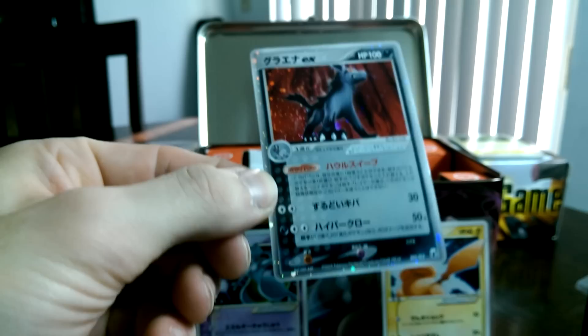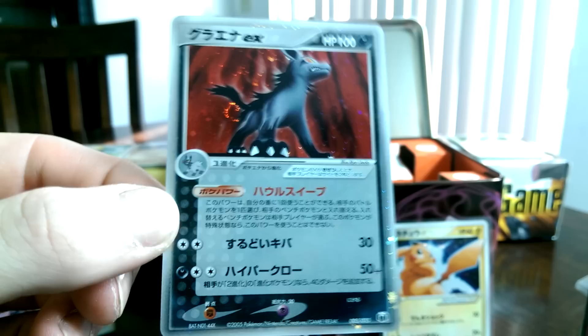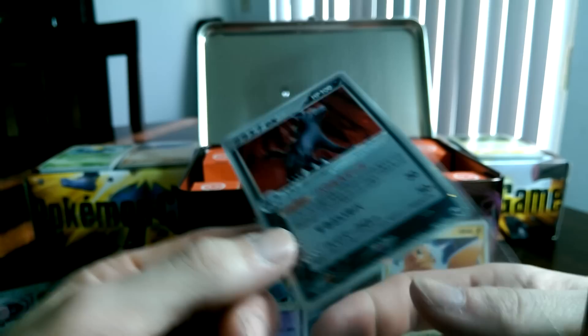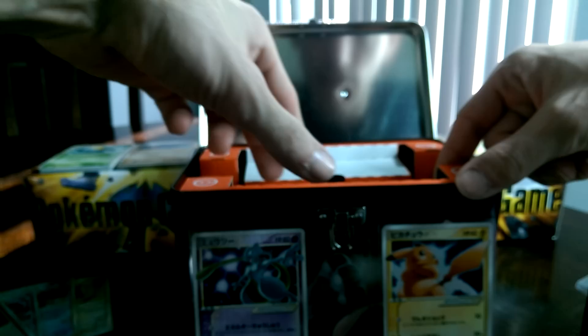Look at this beauty of a card right here — Mightyena EX. Just look at that background on that card. Now looking at these cards in Japanese compared to the English version from the set, I feel like this set is so underrated. Because this card looks so freaking beautiful. This card looks to be the best looking one I've looked at out of all of them, actually. Really, really sweet looking card.